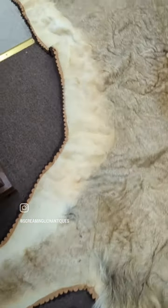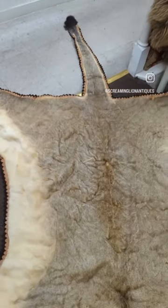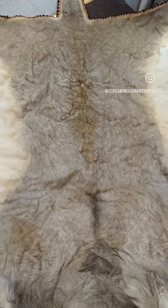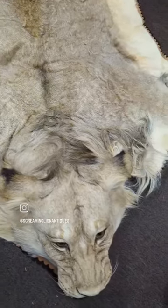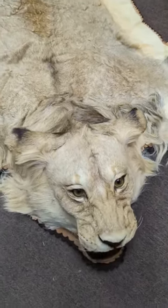All the claws are intact, double felt with a quilt back. The color is just popping. Look at the mane on the shoulders, around the neck — hand-painted eyes.